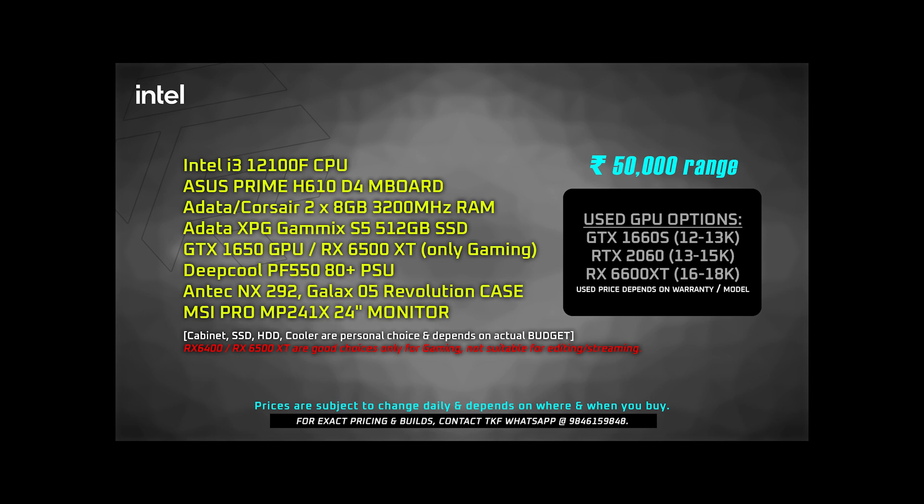For storage, I recommend a 512GB SSD — the XPG Gammix S5 is a good option. For graphics card options in the 50K budget, you have choices from Gigabyte, Inno3D, or Zotac — that's your preference. For the power supply, I recommend the Deepcool PF 550W. Even though 450W is enough for this build, 550W gives you a small upgrade headroom. Cabinet options include the NX290, in the 3,000–3,500 range.